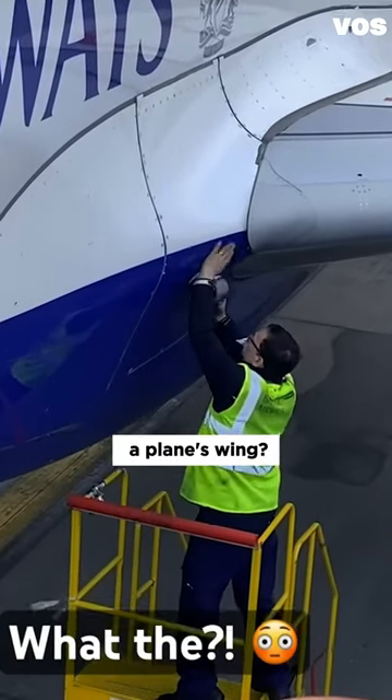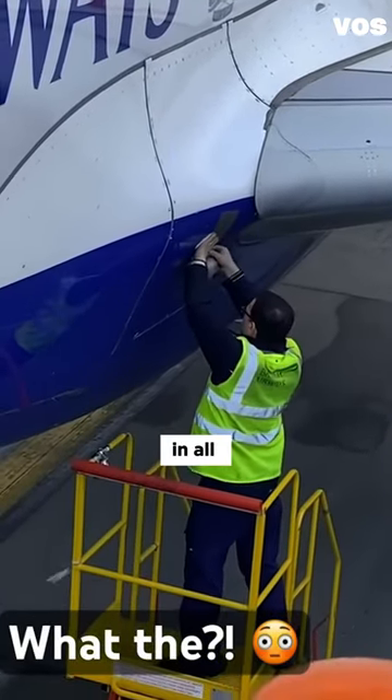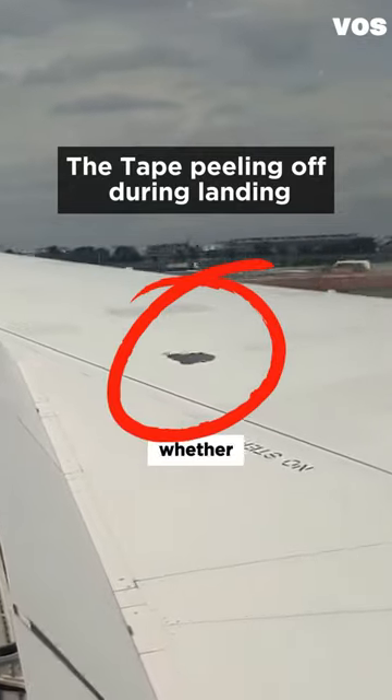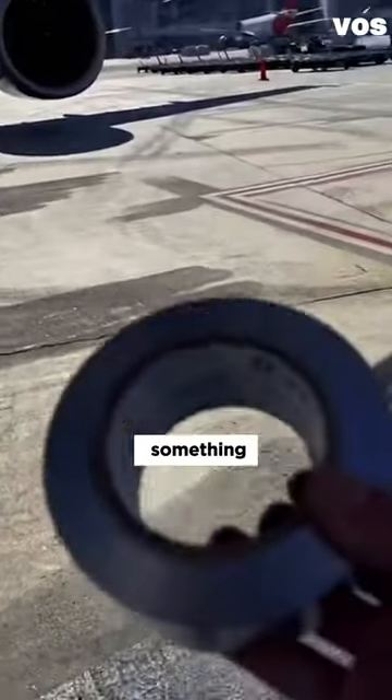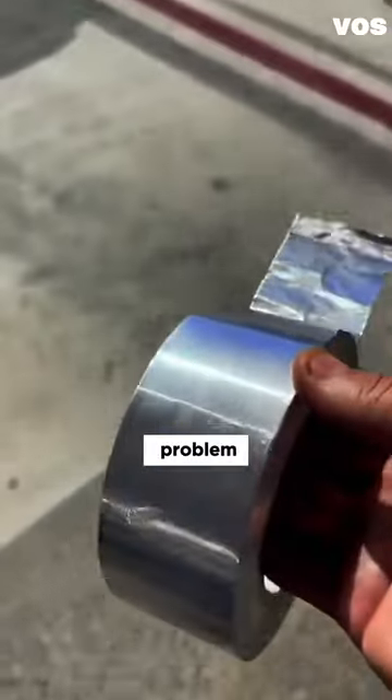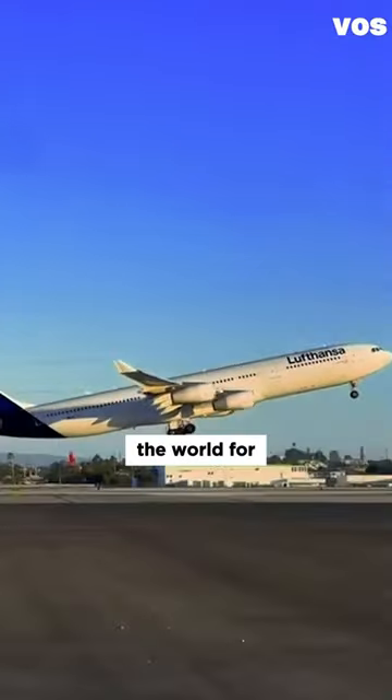Have you ever seen someone duct taping a plane's wing? Okay, before you lose faith in all of aviation and start thinking about whether the plane is going to disintegrate, let me clarify. This isn't actually duct tape but something called speed tape, and it's a temporary fix to a problem that has haunted 787s around the world for years.